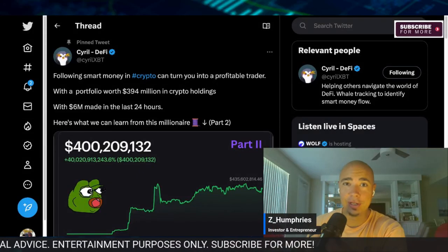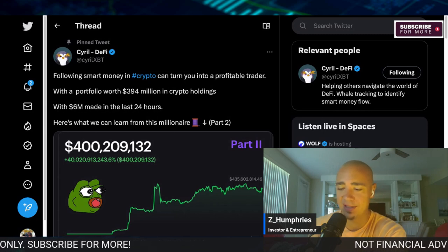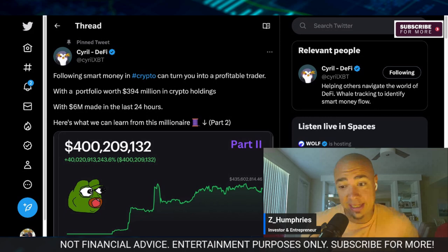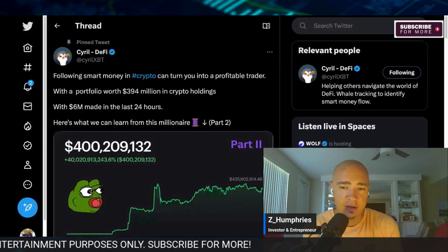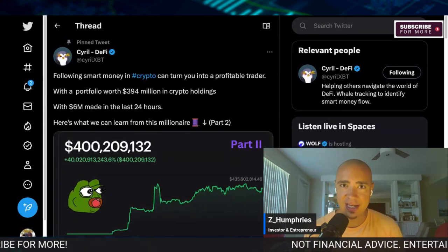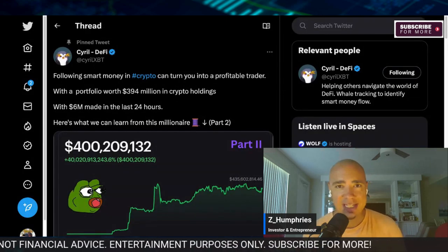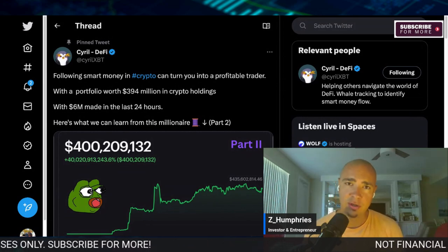I absolutely love learning from the best traders and the big dogs in the crypto space. I constantly look at whale wallets — I track them, I see what they're holding, and it definitely helps me identify the pieces I want in my overall portfolio. Whale tracking started very early on for me, and it led me to find great assets like Decentraland, which did phenomenal in 2021, Polygon, Crypto.com, and so many assets that 10–20x'd in the last bull cycle and are now top 100 cryptos.